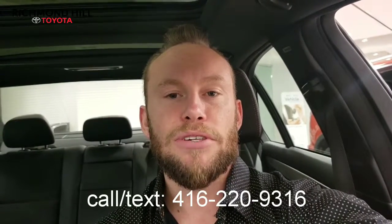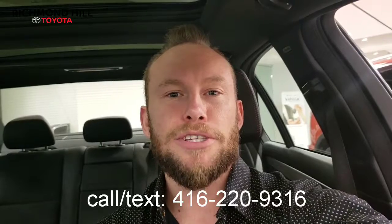Please let me know when would be best for you to come in and see the car in person. We can also set up a test drive. You can reach me on my cell at 416-220-9316. I'll follow up with you later on today — thanks so much and talk to you soon.